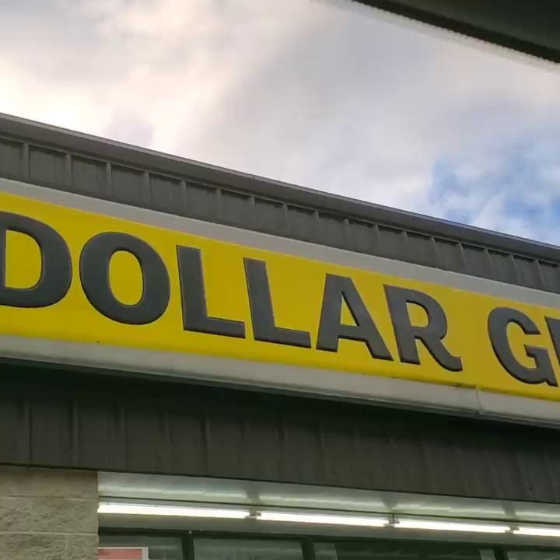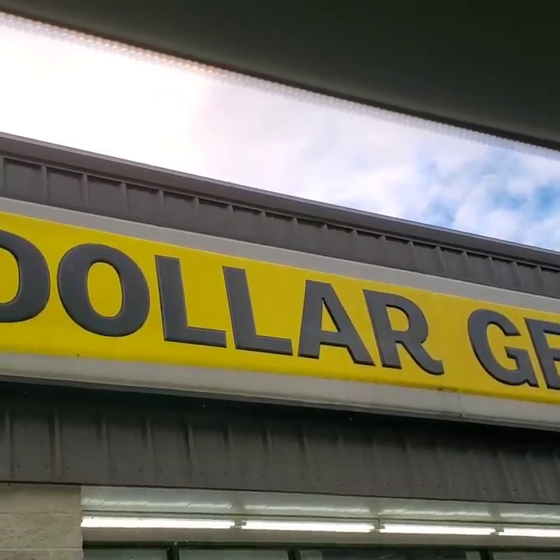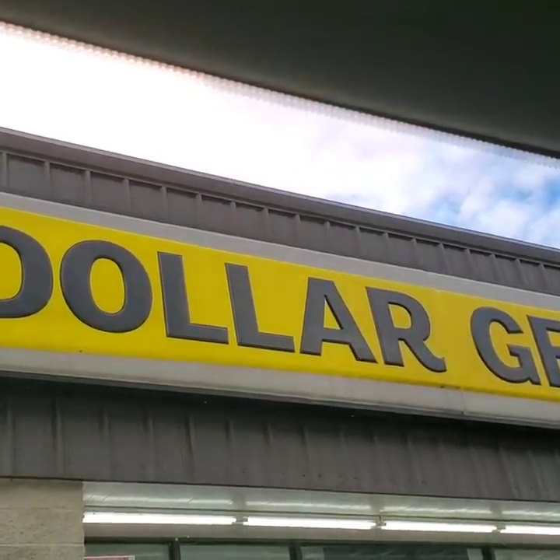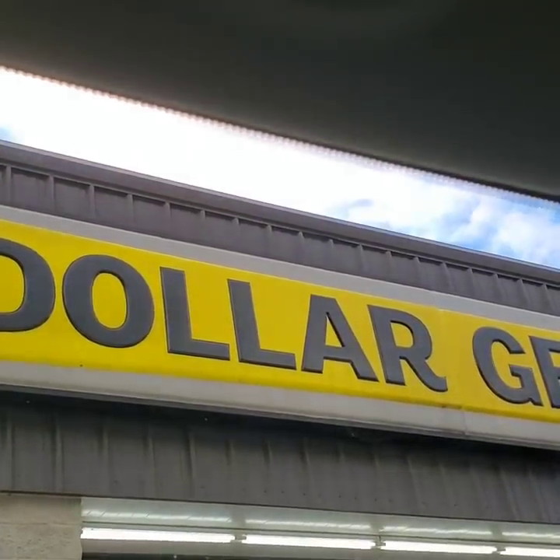Go grab you a snack. Grab you something to drink. Sit back and let's save this money. Alright guys, here we are at the Dollar General. Let's go in and see what great deals we can get for Saturday leap year.